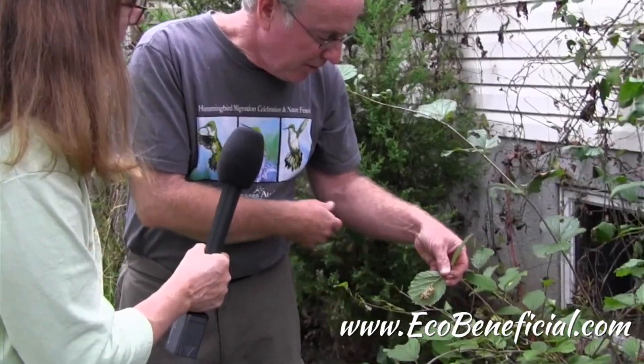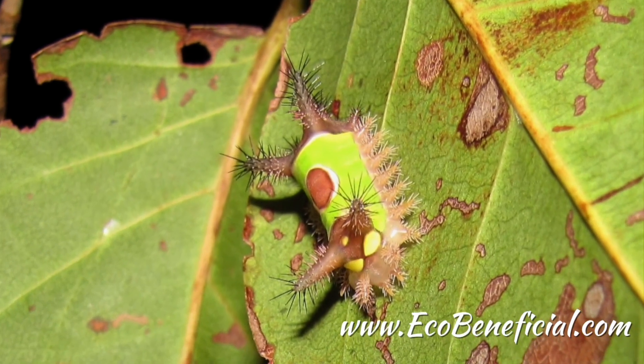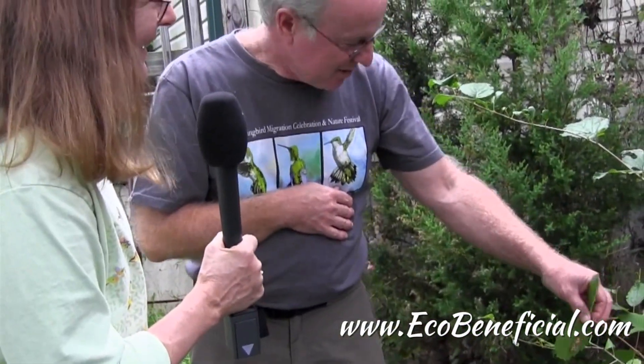So saddlebacks, they're a beautiful caterpillar, but if you touch them they do have stinging hairs. People don't like them a whole lot, but there you go. Don't touch if you don't want to be stung. Watch, but don't touch.